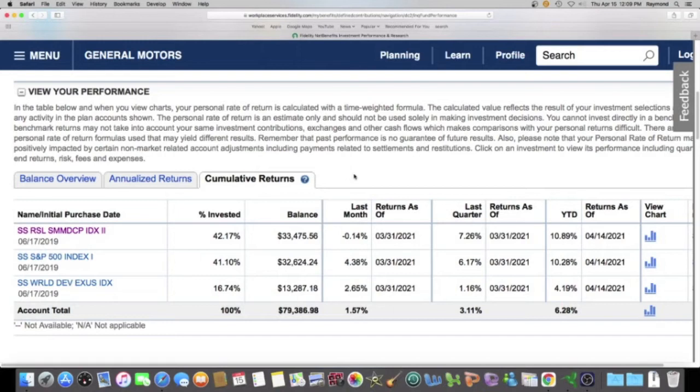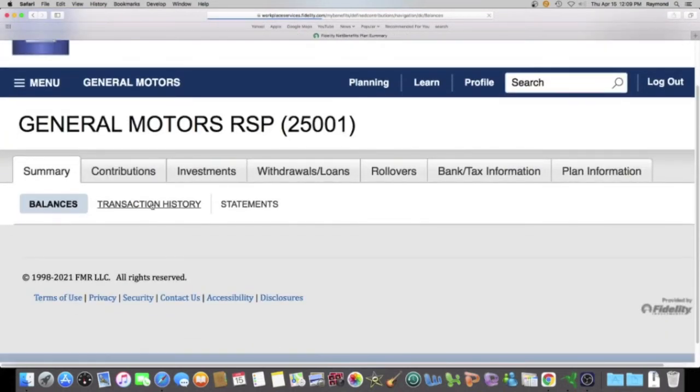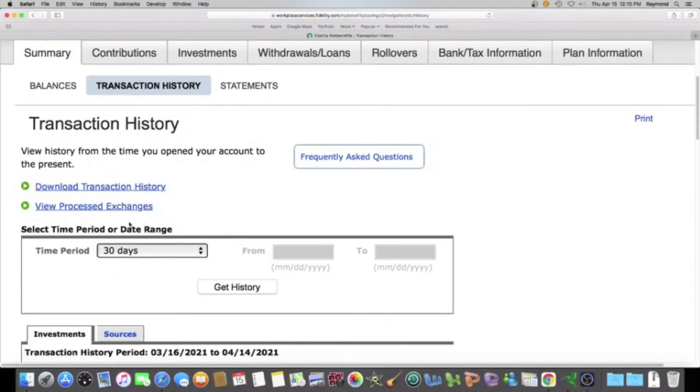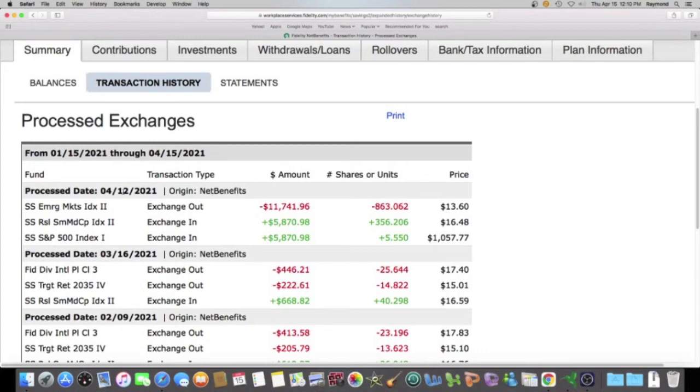Let me show you — if you ever make exchanges and want to see what you did in the past, all you got to do is come up here to summary, then do transaction history, and view processed exchanges. Right here on April 12th is when I decided to get out of that poor performing fund, which was the emerging market index fund, and go to my two funds with those 10% and higher investment rate returns. I took almost $12,000, split it in half — put half in the small mid cap index fund and the other half in the S&P 500 index fund.